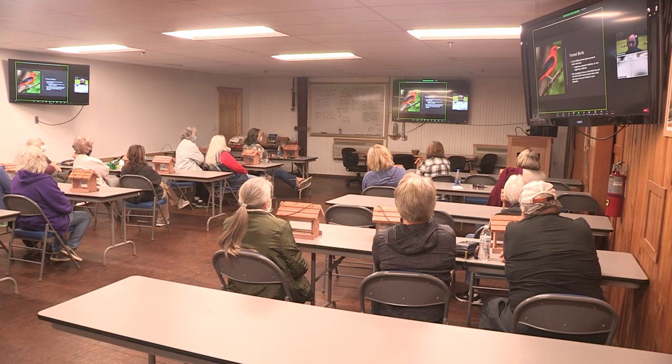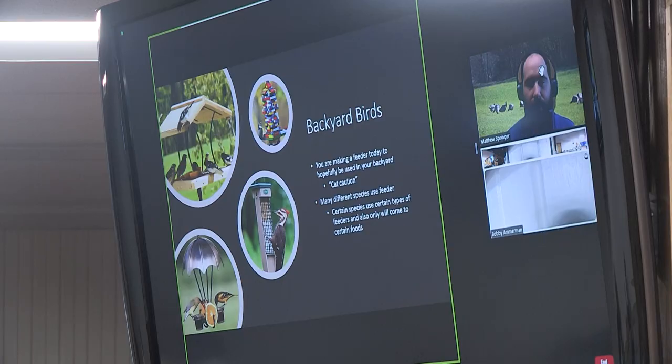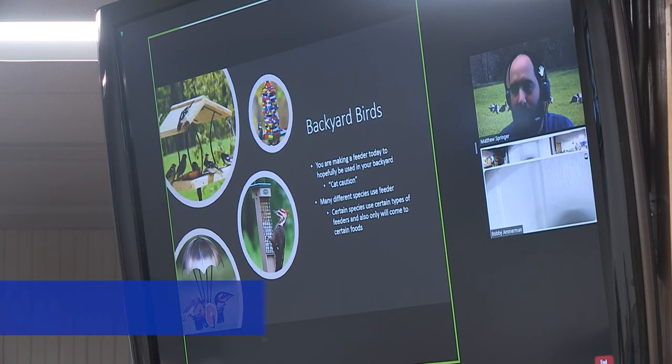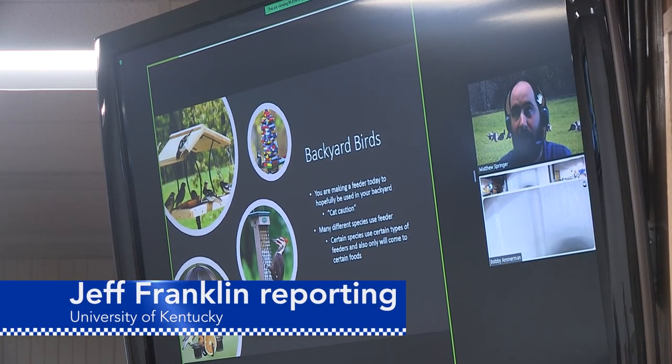He talked to the group about the different variety of birds they might see at their feeders here in Kentucky. From the University of Kentucky College of Agriculture, Food, and Environment, I'm Jeff Franklin.